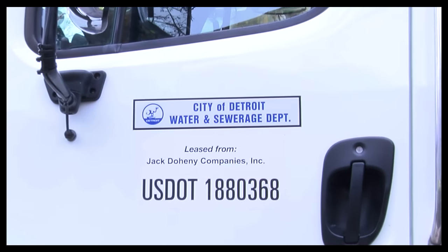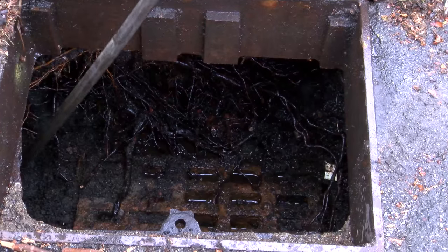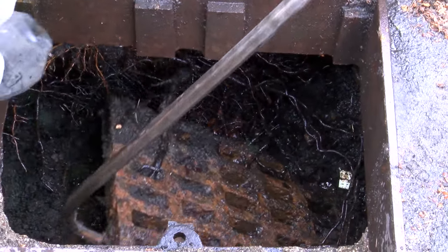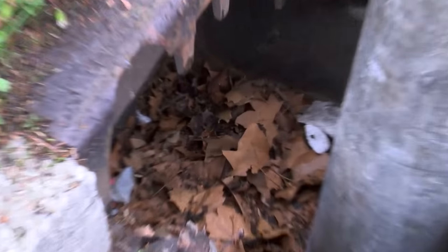The Detroit Water and Sewage Department uses specialized equipment called a Vactor Truck to clean debris from catch basins in the public right of way, such as the city street. Drains in parking lots are the responsibility of the property owner, not DWSD.